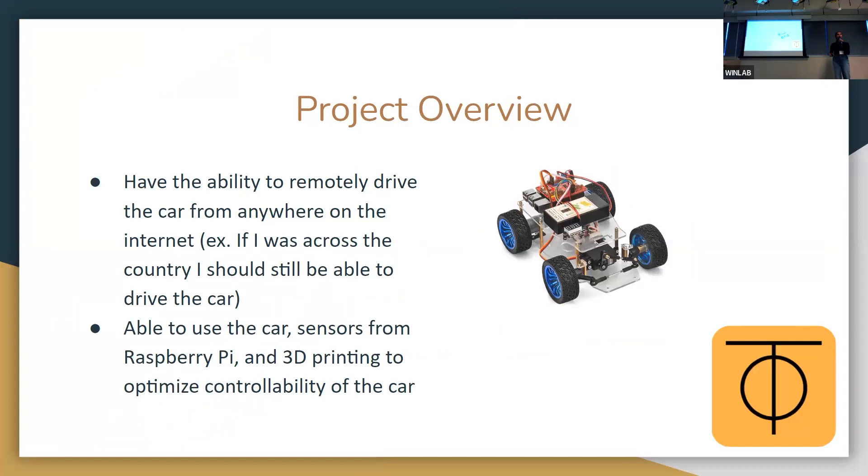So the project overview. The goal of our project is essentially to drive a car from anywhere on the internet. For example, say I was all the way in California and the car was here at Rutgers WINLAB in New Jersey — I should still be able to drive the car all the way from California. So that was the goal of our project.